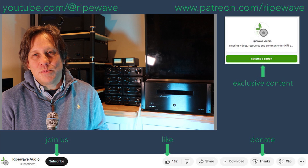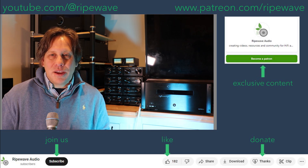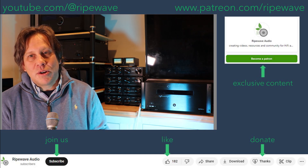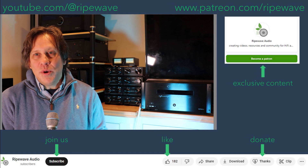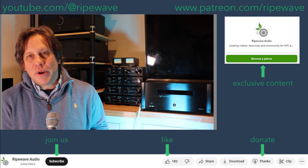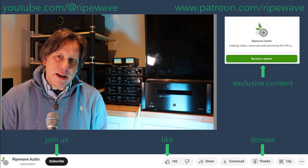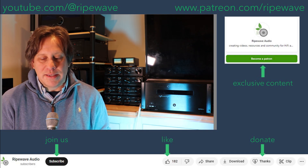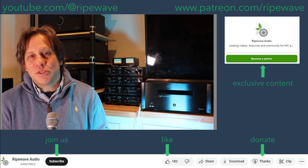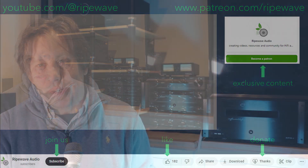So what are your thoughts on this test setup? Are you excited about RipeWave Audio doing more head-to-head comparisons with AV processors and receivers? That feedback would be useful to the RipeWave Audio community. If you want to take your involvement to the next level, consider going to www.patreon.com/RipeWave — that would be appreciated — or you can always do a one-time donation. You can see the money we're putting into this channel; your contributions help us advance things. Regardless, hit that bell notification so you're informed when the next video is posted. Until then, keep evolving your audio experience with us.